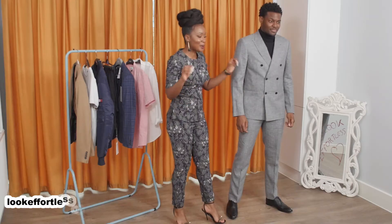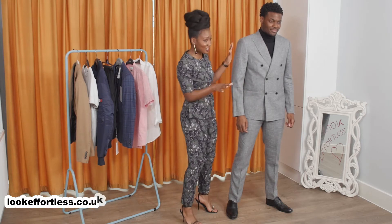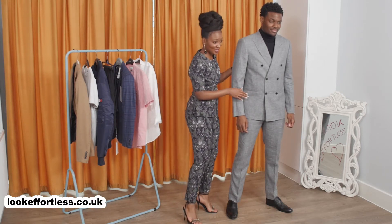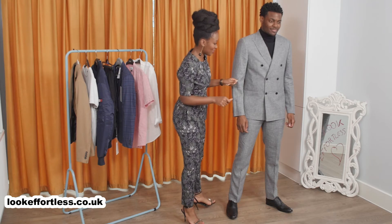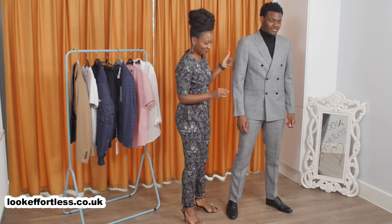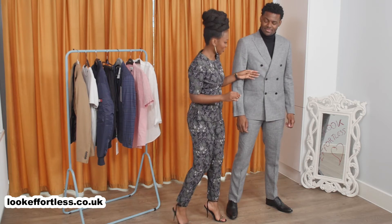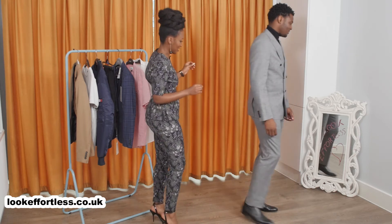I've been waiting years to do this look — I just couldn't find the suit. I am in love with a great grey suit, and this is a double-breasted suit. I really love this suit because it's grey, it's got black buttons, and it's double-breasted. Please turn around so they can see how great this suit is.